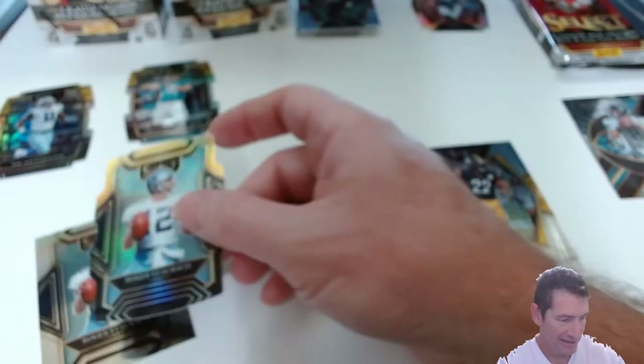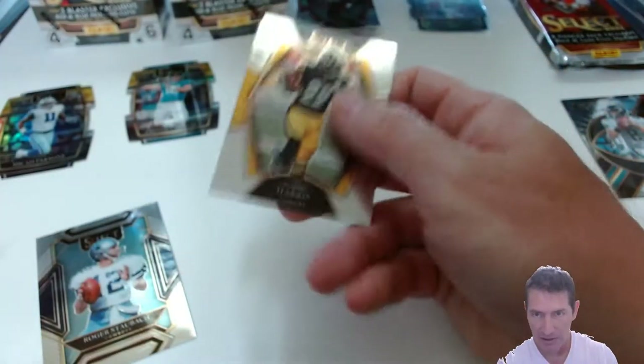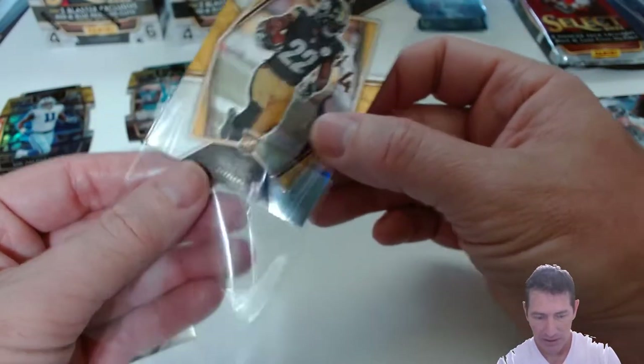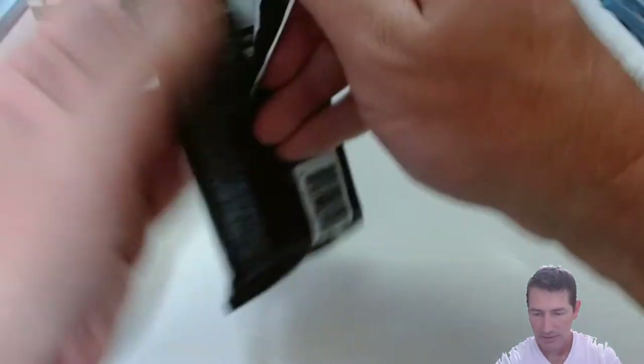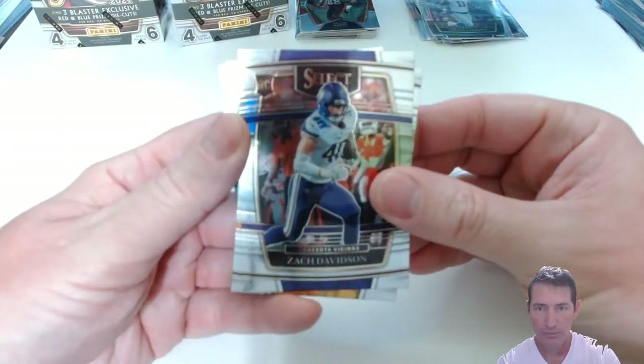Dare I say the F-word? Do I drop the F-bomb in this video? Fire — fire! Nice Roger Staubach. Nice Najee Premier, and it looks centered up pretty well — not too bad, not atrocious. Not like it's been in the past. Don't notice anything on the surface either — it looks nice. I will do the T-Law though. Even though it was in a fat pack, it did have like a hanger pull rig to it, so that's pretty cool.